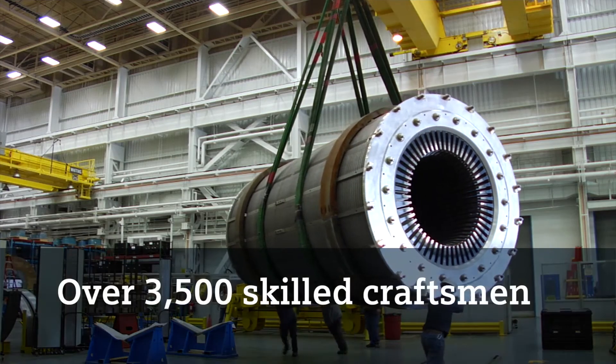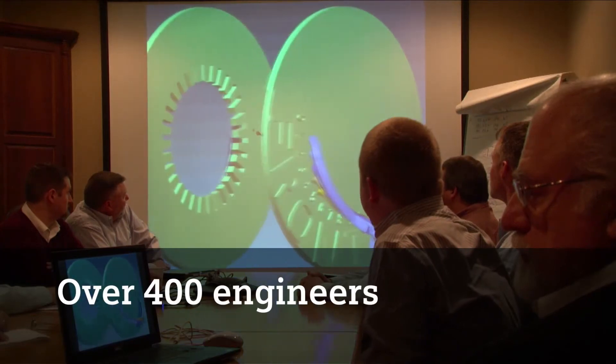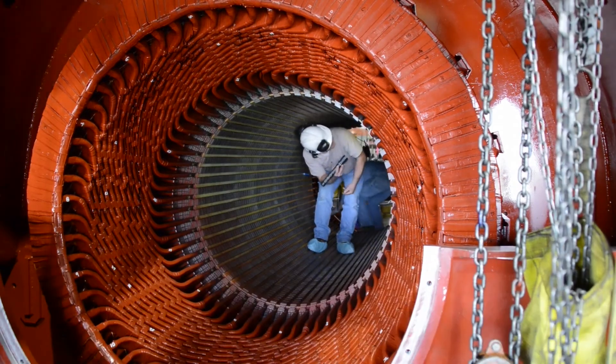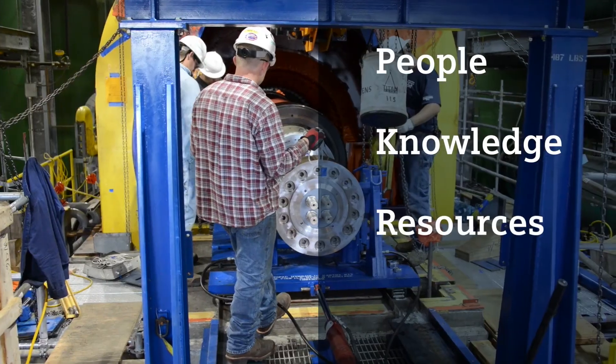Over 3,500 skilled craftsmen, 700 technicians and 400 engineers are part of the Siemens North America team. This combination of people, knowledge and resources is the difference maker for our field service team.